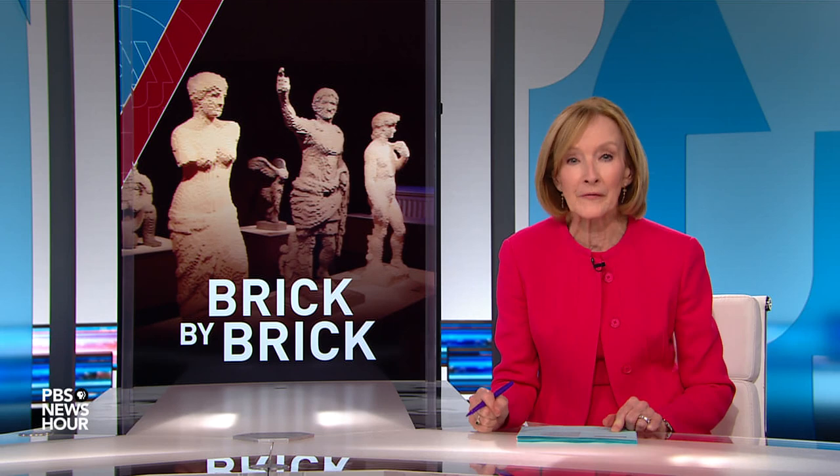A merger of pop art and surrealism has created a stunning entry in the world of contemporary art, and it might bring back some childhood memories. Special correspondent Mike Soray reports as part of our arts and culture series, Canvas.